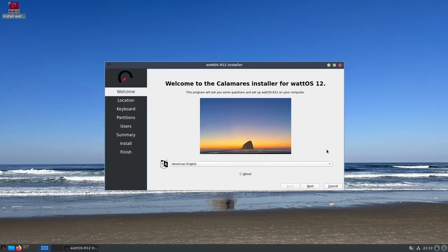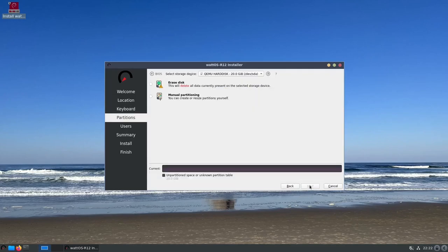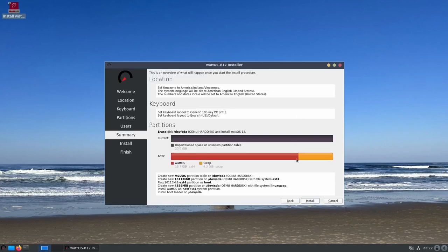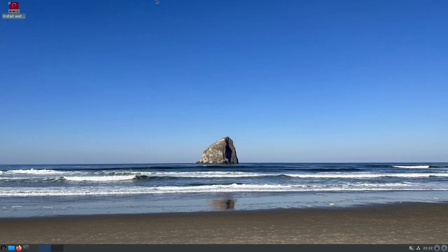In desktop preferences you can also adjust desktop icons — whether you want documents on the desktop, take off the trash can, and advanced options like show menus and use desktop as a folder. The Calamares installer is easy: welcome screen, click next, set your location, click next, set your keyboard, adjust your partitions, put your username in, set your password, it gives you a summary, and when you click install it asks if you're sure. That's pretty easy — that's the Calamares installer and how easy it is to install WattOS.